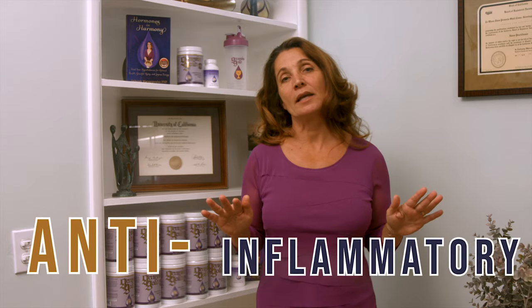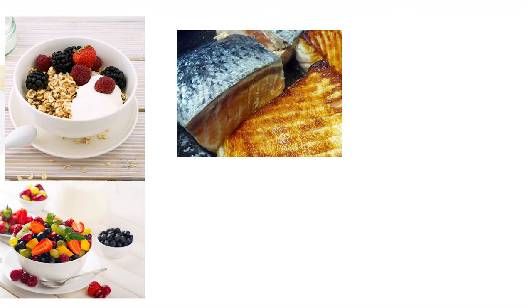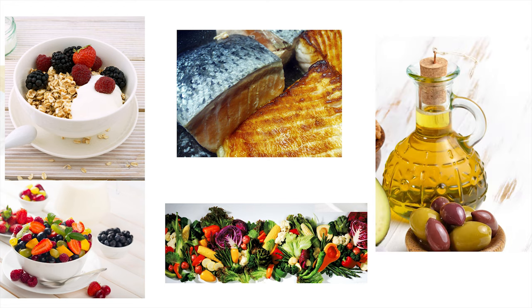Second, the best PCOS diet is anti-inflammatory. Anti-inflammatory foods may reduce the inflammation caused by PCOS-related metabolic syndrome. When you eat more berries, fatty fish, leafy greens, and extra virgin olive oil, you'll notice less fatigue and clearer skin.